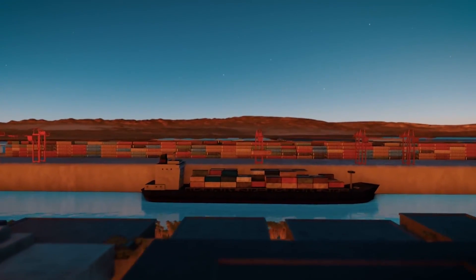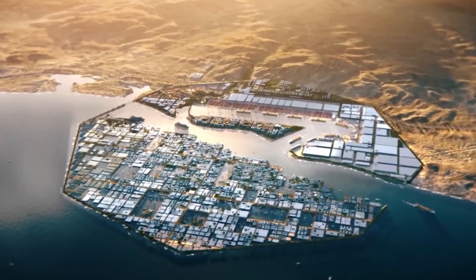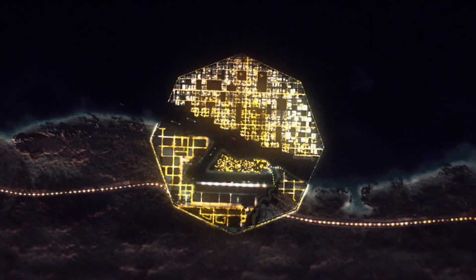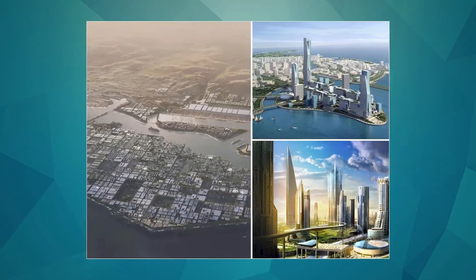In addition to its environmental and efficiency benefits, the Oxagon is also expected to be a major draw for tourists visiting The Line. The high-speed pods and futuristic infrastructure are sure to be a unique and exciting attraction for visitors and could help to drive economic development in the region.